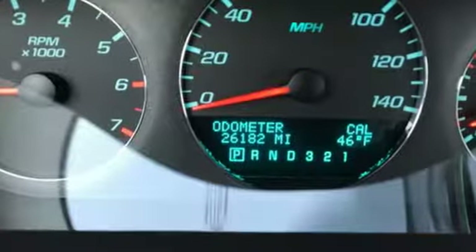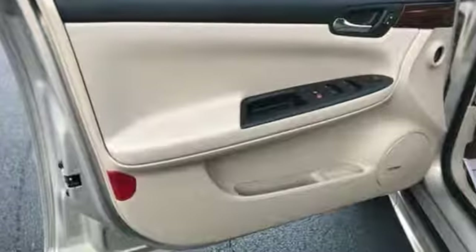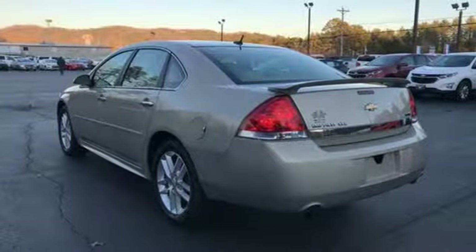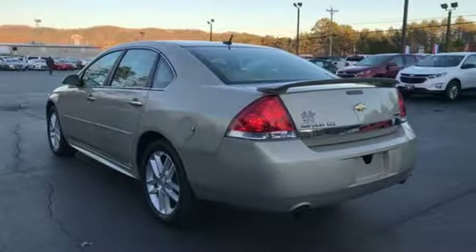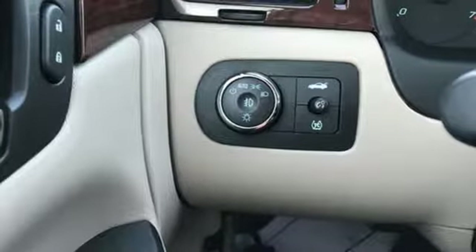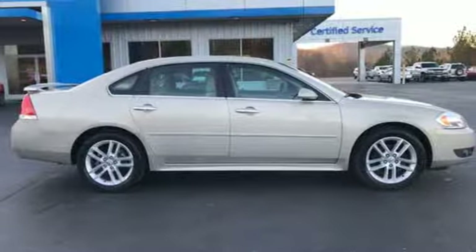Auxiliary audio input. Power heated mirrors. Front heated leather bucket seats. Auto dimming rear view mirror. Remote engine start. Dual zone climate control. Automatic transmission. Aluminum wheels. Sport suspension. And V6 engine.